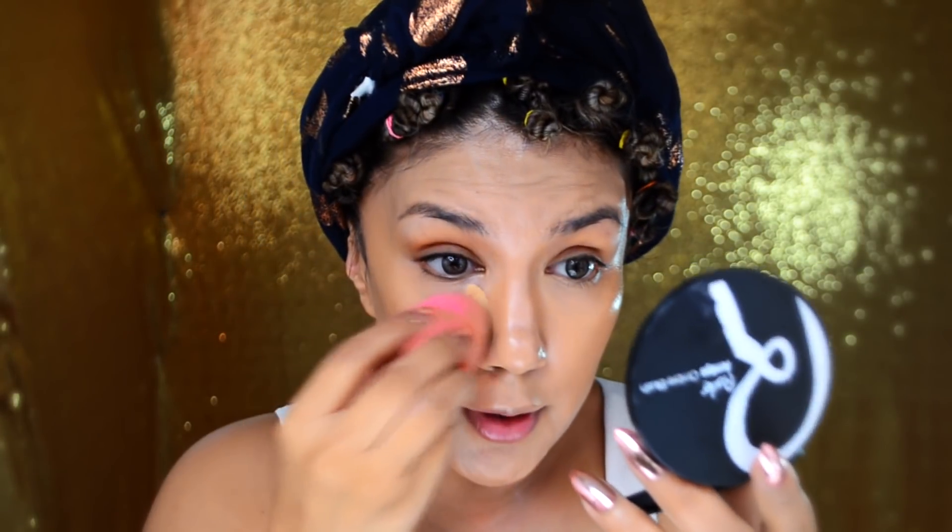Voy a ponerme mi corrector normal, más para que no se vean las ojeras. Y lo que sobre la esponja también voy a iluminar un poquito la frente. No quiero que se vaya ese glow. Voy a matificar tantito con un polvo suelto, nada más que no brille. Este polvo es un Luminous Glow de la marca L.A. Girl, viene con su borlita.